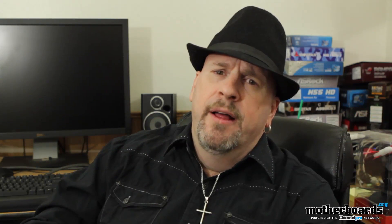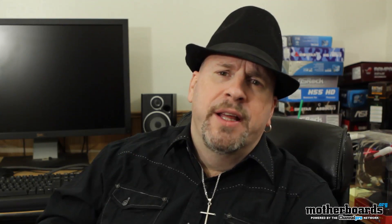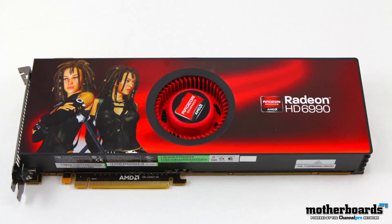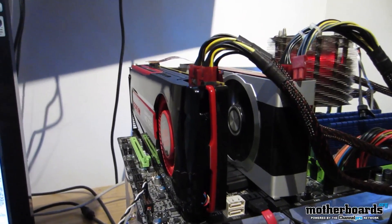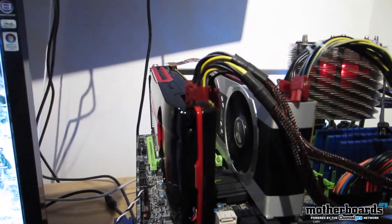Welcome back! As per your request, we've got an AMD versus AMD head-to-head battle. The contenders: the 6990 versus two 7970s in crossfire mode. We're going to test these things head-to-head and see who is the winner in this battle between AMD.